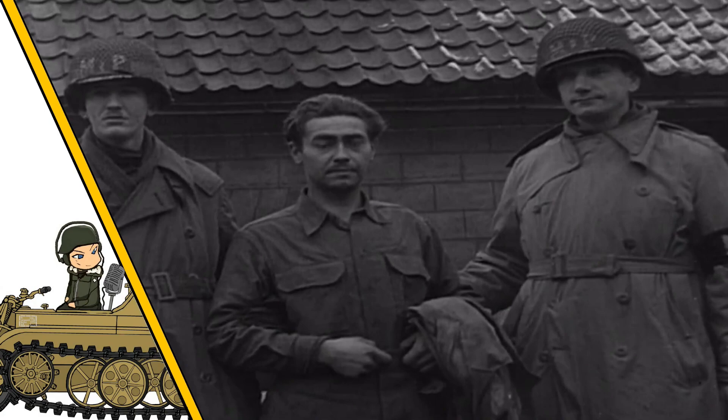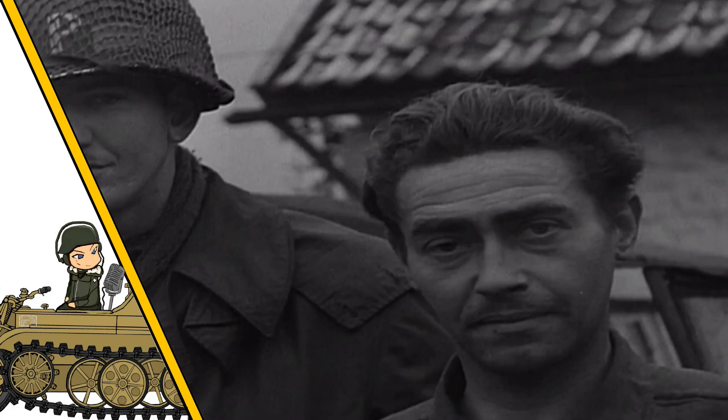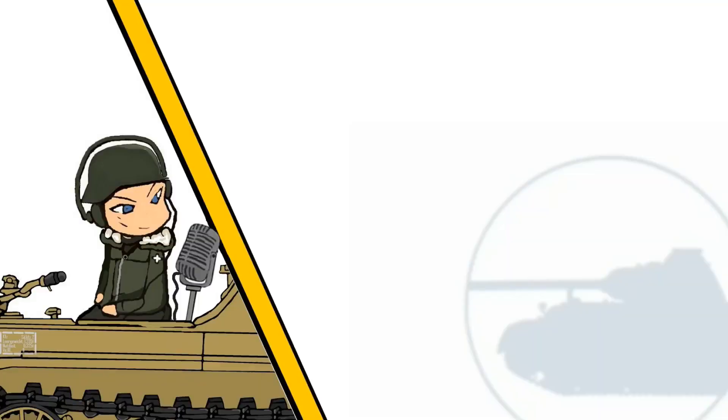When those vehicle crews were captured, they weren't tried as spies because they were simply assigned to an unusual vehicle — something that was pretty much out of their hands. Let me know in the comments below what you think this vehicle could have represented.